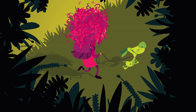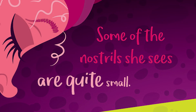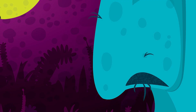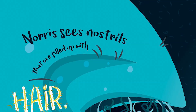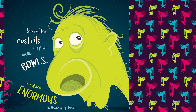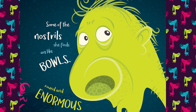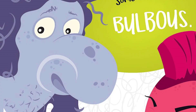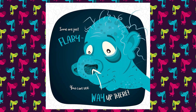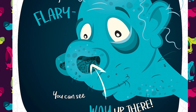And off she goes. Some of the nostrils she sees are quite small. Some are long. Some are tall. Norris sees nostrils that are filled up with hair. She'd love to grab some, but she doesn't dare. Some of the nostrils she finds are like bowls. Round and enormous are those nose holes. Some nostrils are bulbous. Some nostrils have flare. Some are just flare-y — you can see way up there.